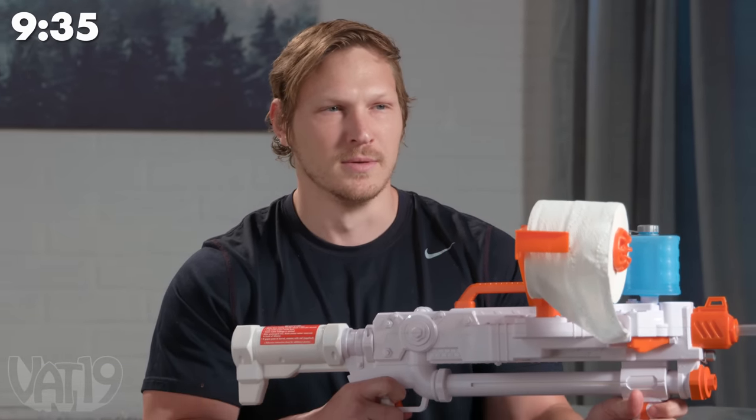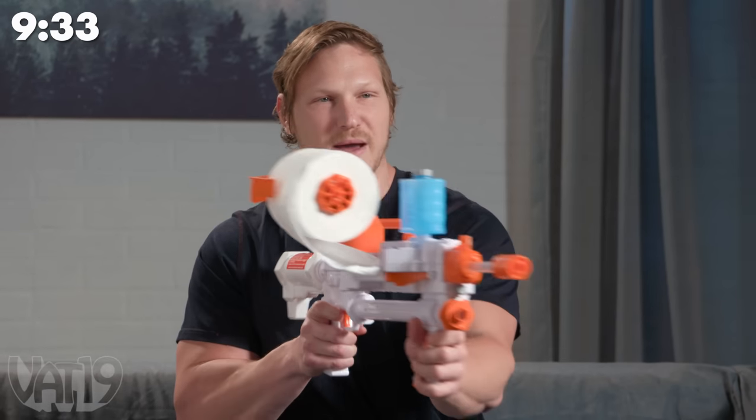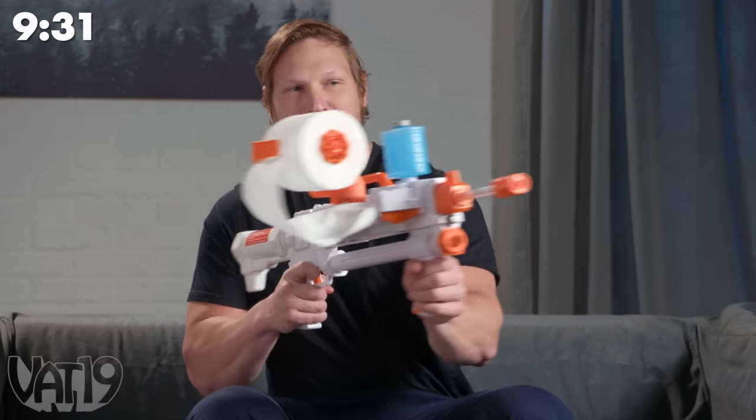The Sheet Storm shoots real spitballs at your enemy — pieces of toilet paper made wet from the water tank. The tank is filled with my saliva.